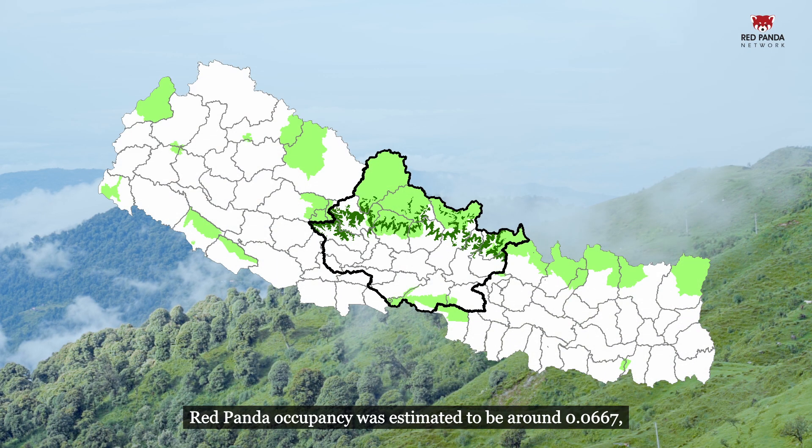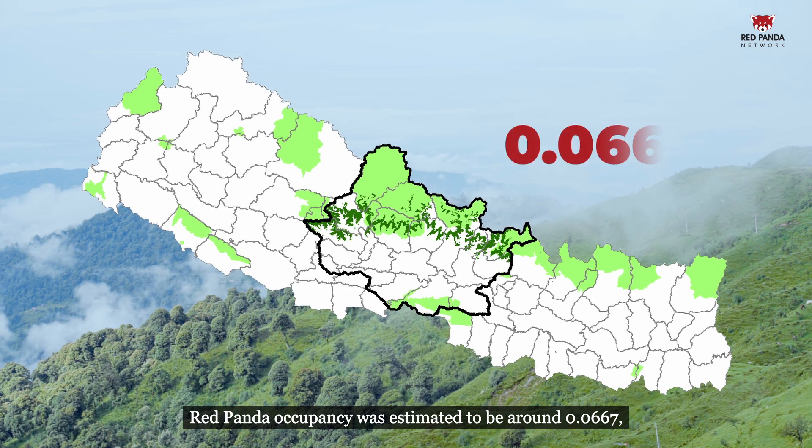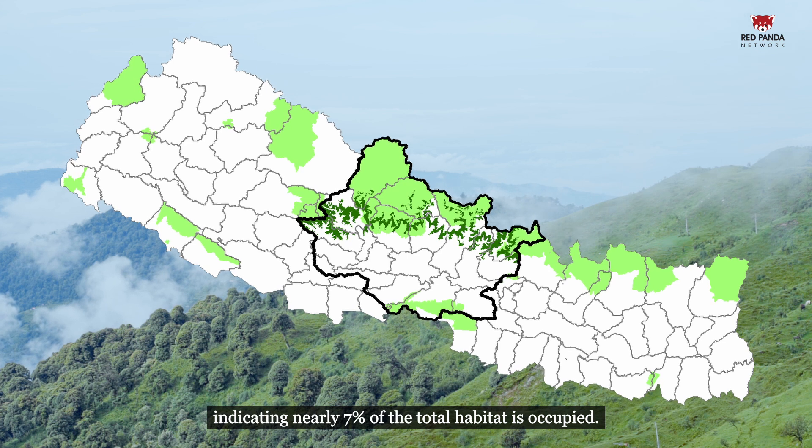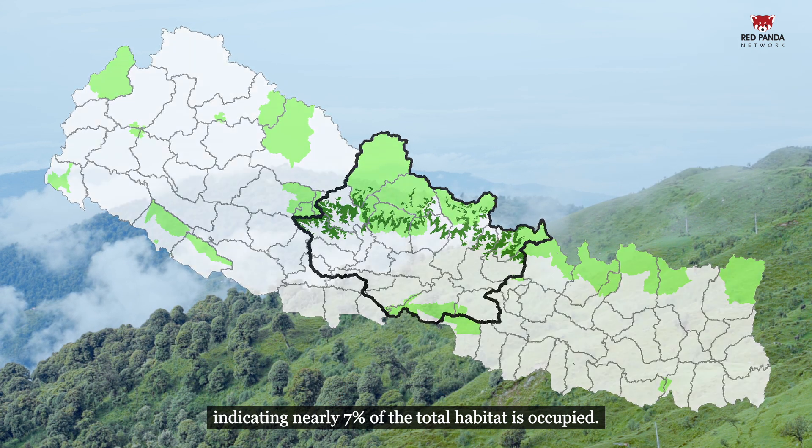Red panda occupancy was estimated to be around 0.0667, indicating nearly 7% of the total habitat is occupied.